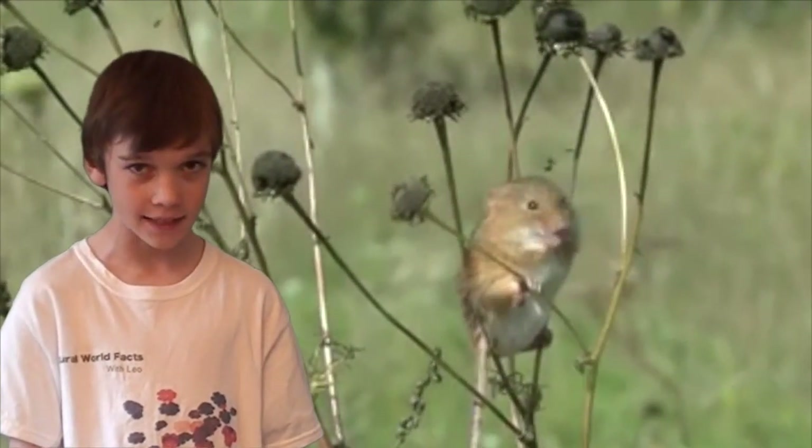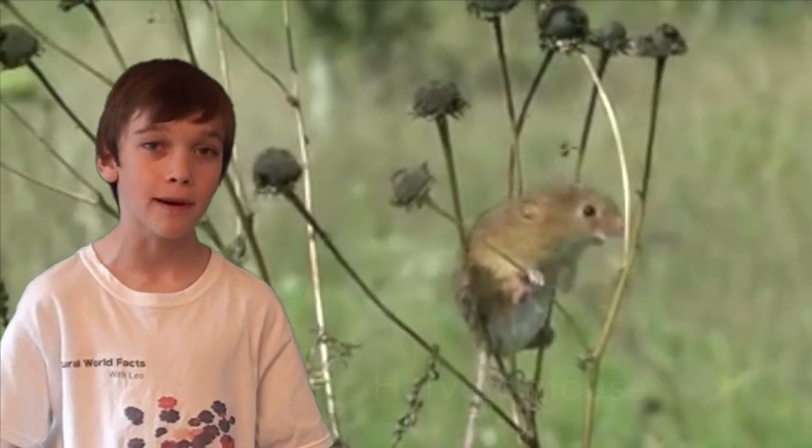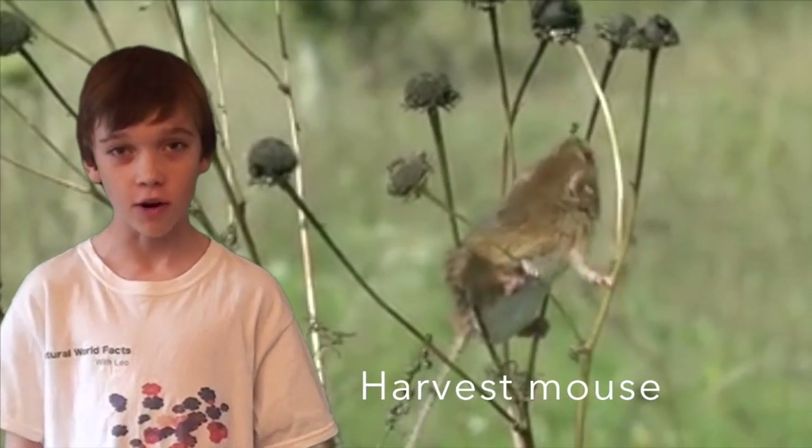Hello and welcome to Natural World Facts. I'm Leo and today I'll be talking about the Harvest Mouse in the series Rodents.